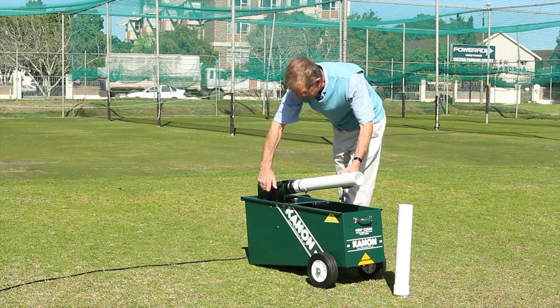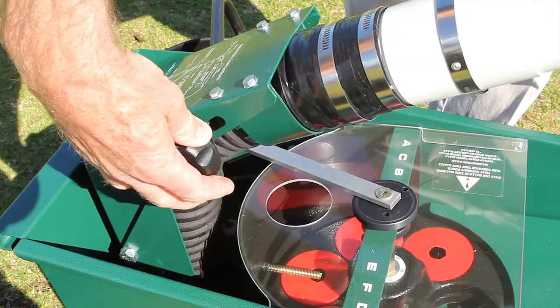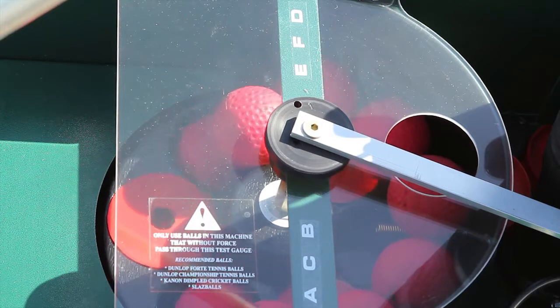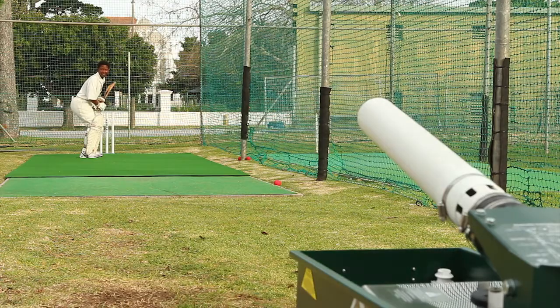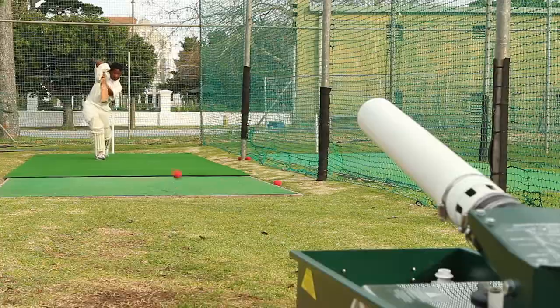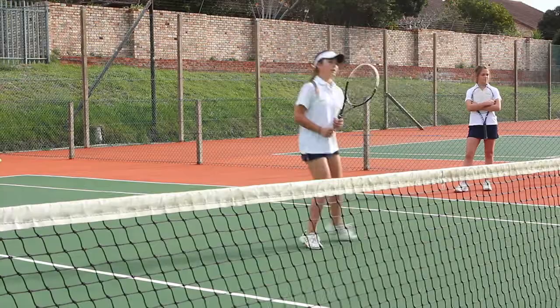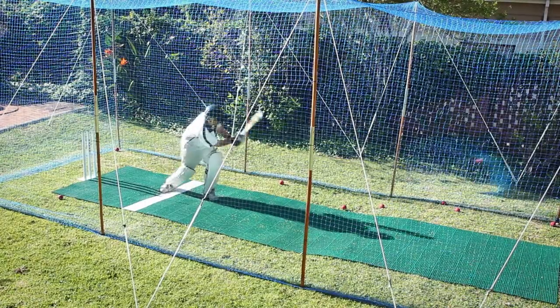It is simple to set up, portable and safe to use at home or at sports practices. It delivers up to 1,500 balls an hour through an automatic ball feed exactly to where you want them. It can deliver a variety of speeds up to 125 km per hour, so any level of sportsman can benefit from the practice.